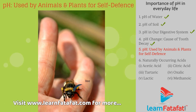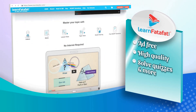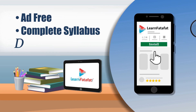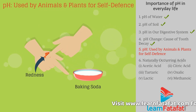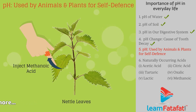pH is used by animals and plants for self-defense. A bee sting leaves an acid that causes pain and irritation. Use of baking soda at the stung area gives relief. Stinging hair of nettle leaves inject methanoic acid if touched accidentally, causing pain.